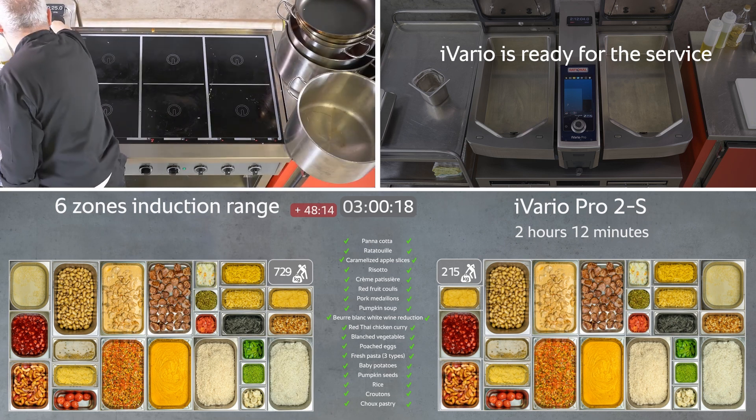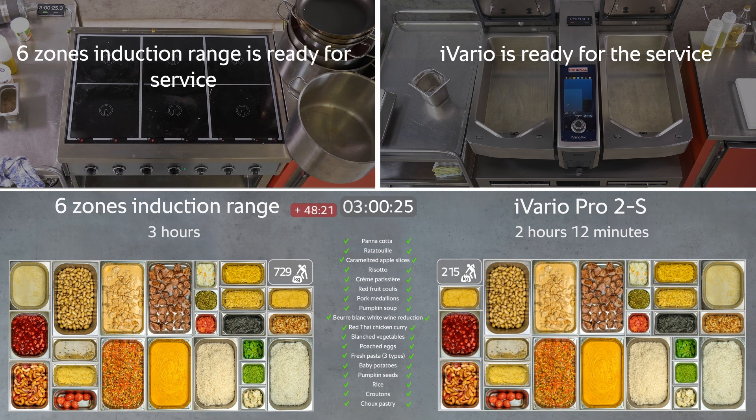Now at 3 hours, the induction range is finally done. The result in terms of time: iVario — 2 hours 12 minutes; induction range — 3 hours.